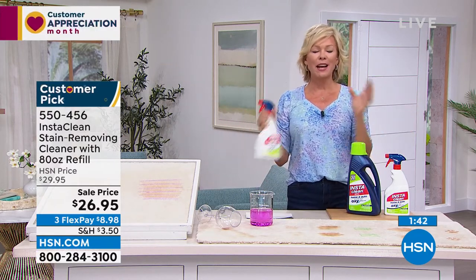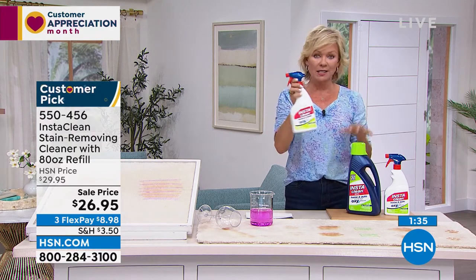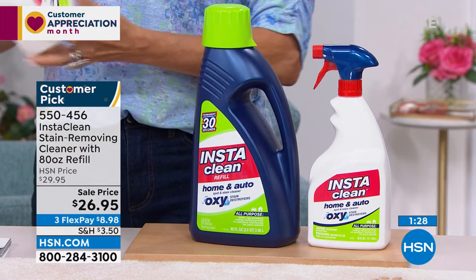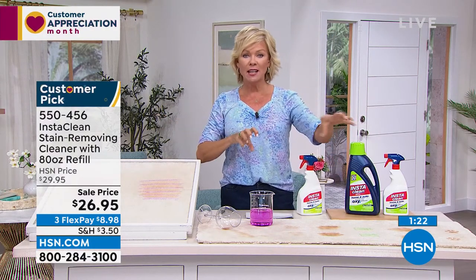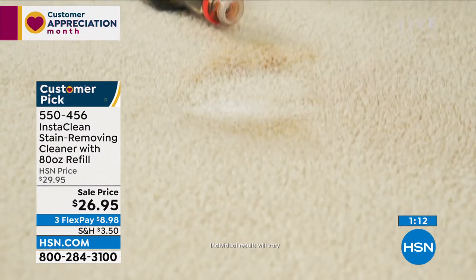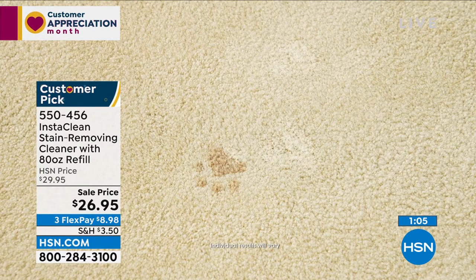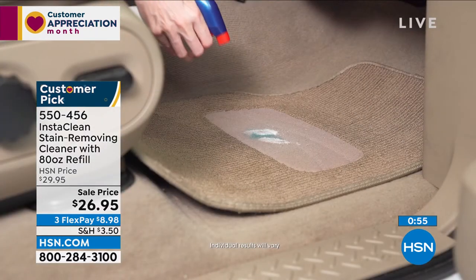The first time you try it, you're going to say that is awesome. Knowing it's literally pennies per bottle — you're getting an 80-ounce refill and the 32-ounce trigger spray of the Home and Auto — this is something you can use in and around your home: inside, outside, soft surfaces, carpeted surfaces, upholstery, clothing, pre-wash, pre-stain, pre-treat. One cleaner can actually do it all. This is a customer pick at a very high level. Soy sauce on a white carpet — tea, coffee, grape juice, grass stains.